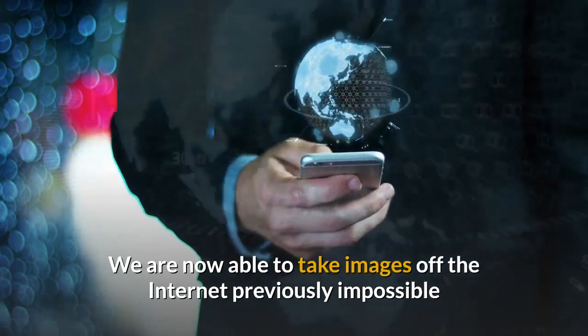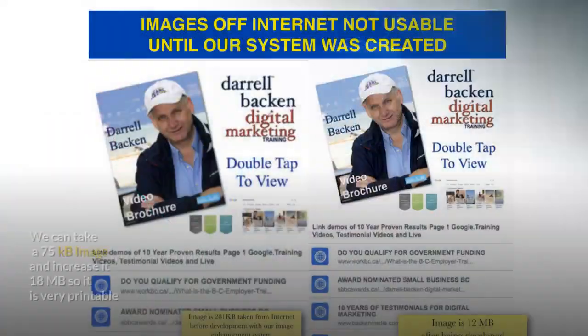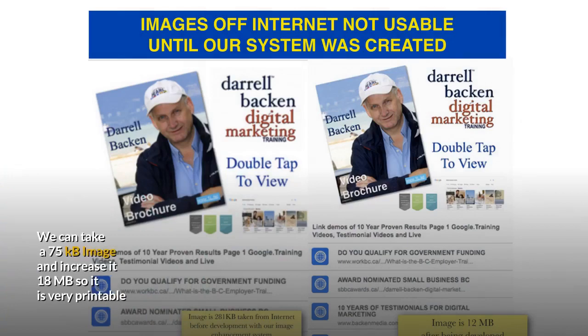We are now able to take images off the internet, which was previously impossible. Images off the internet come out at 75 kilobytes — not usable for anything. But we increase them to 18 megabytes, so they are very printable.